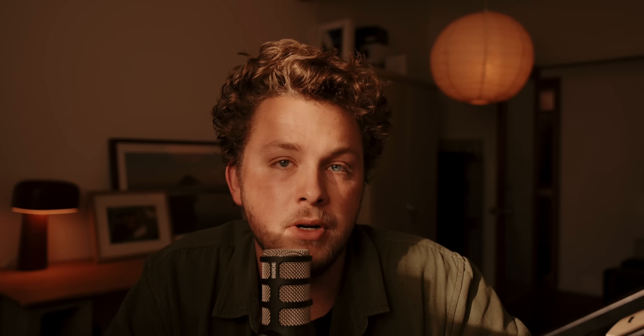I brought along two cameras with me: the XT5 and the GFX 100S. This is my first trip really bringing along both of these cameras to kind of see how they work in tandem. I have an upcoming trip to Japan in a couple days and I think these are the two cameras I'm going to be bringing — and they worked really well in tandem actually.